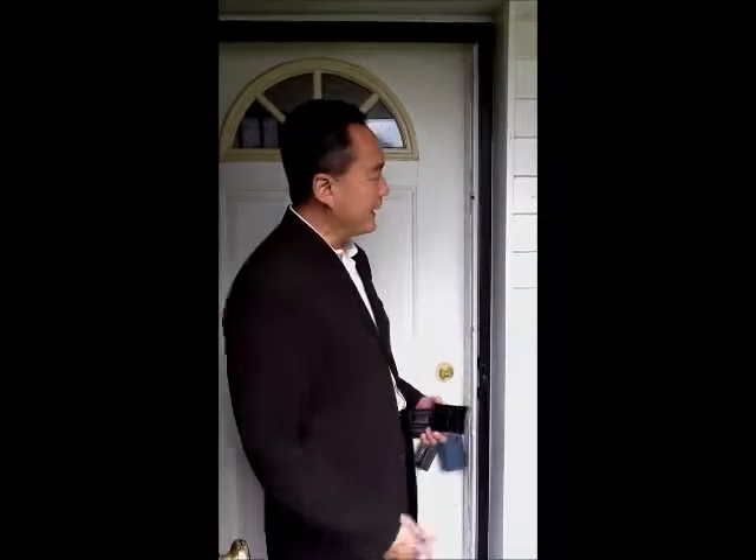Hey, I'm Thatch Nguyen, founder of Thatch Real Estate. I am here at this bank-owned property where I am looking to buy this property and basically see if there's an opportunity where I can buy it, fix it up, and flip it.